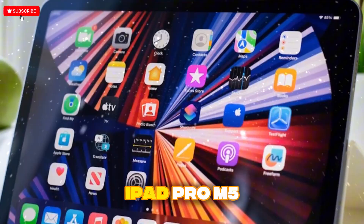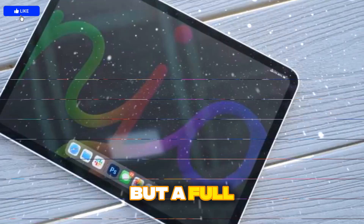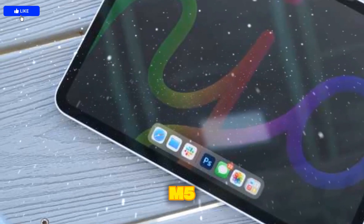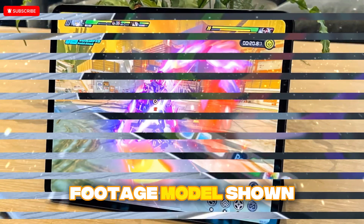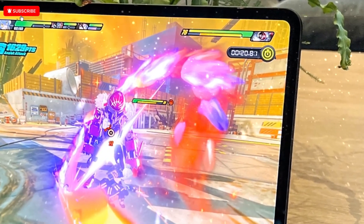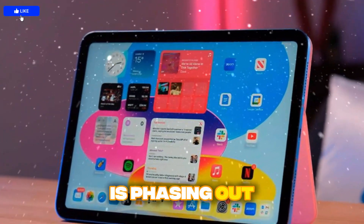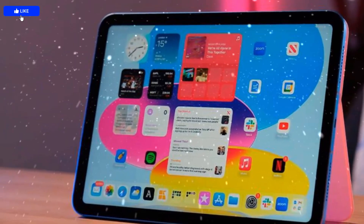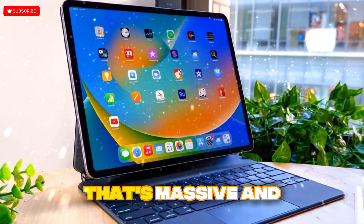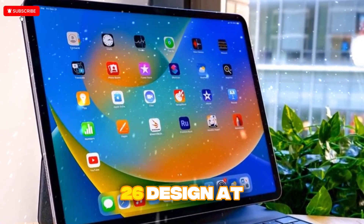Leaks around Apple products aren't unusual, but a full unboxing video surfacing before launch is rare. That's exactly what we've seen with the iPad Pro M5. According to the footage, the model shown is a 13-inch iPad Pro in a stunning space-black finish. Storage starts at 256 GB, which suggests Apple is phasing out the old 128 GB base models. Memory comes in at 12 GB of RAM built-in — for a tablet, that's massive, showing Apple is leaning heavily into multitasking on iPadOS 26.